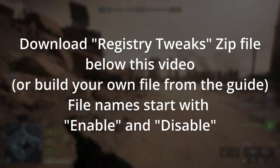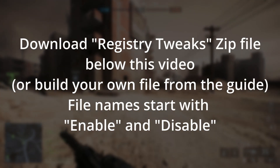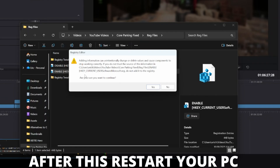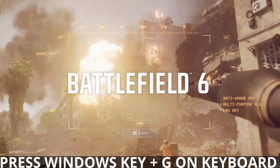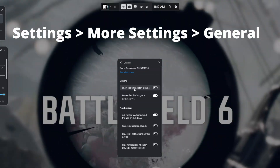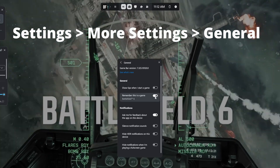We'll also talk about why this is a better solution compared to things like Project Lasso. Step one: go to the comment section or video description and download the two registry files. One starts with the word 'enable' and the other with 'disable.' First, run the file that says 'enable' — double-click it and say yes. After that, restart your PC. Once you come back from the restart, open up Battlefield 6, then open Game Bar using Windows key plus G. Go to Settings, then General, and check the box that says 'remember this is a game.' Restart your game, and this time you should notice that core parking is properly working.